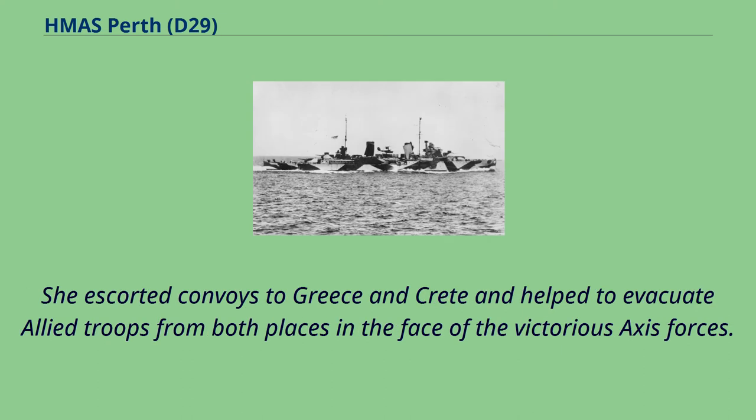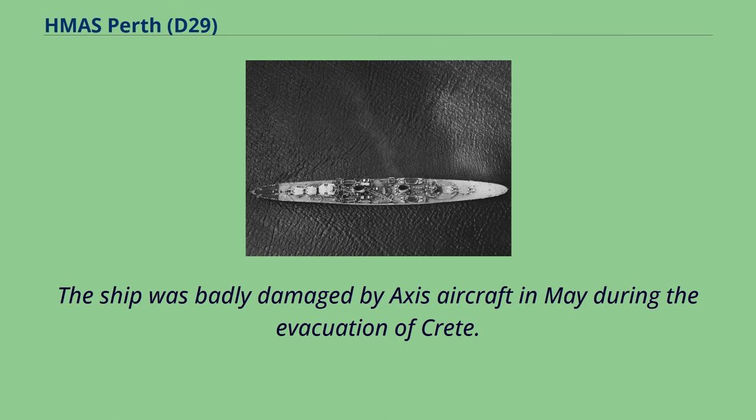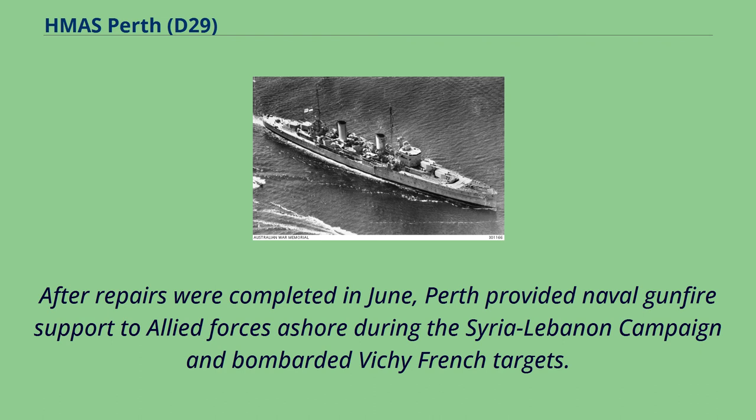She escorted convoys to Greece and Crete and helped to evacuate Allied troops from both places in the face of the victorious Axis forces. The ship was badly damaged by Axis aircraft in May during the evacuation of Crete. After repairs were completed in June, Perth provided naval gunfire support to Allied forces ashore during the Syria-Lebanon campaign and bombarded Vichy French targets.